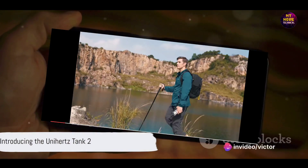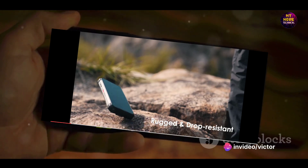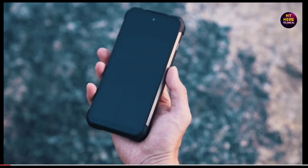Ever wondered why your smartphone battery drains so quickly? Imagine a world where your phone's battery lasts not just for a day but weeks. That's not a distant future — it's here now with the Unihertz Tank 2.